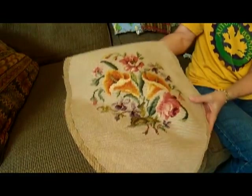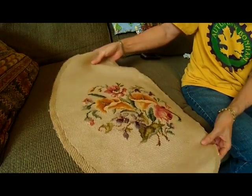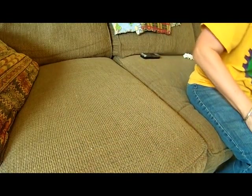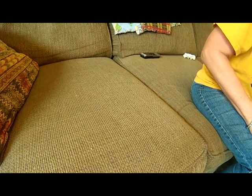I got this piece of needlepoint. I got that for four dollars. You could use it as a pillow cover, frame it, or put it on a footstool or something. I seem to be selling a lot of those, so I keep buying them.